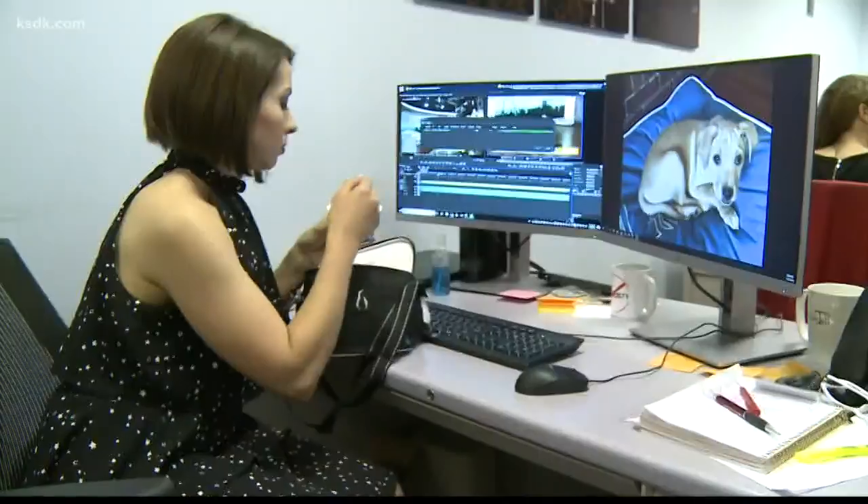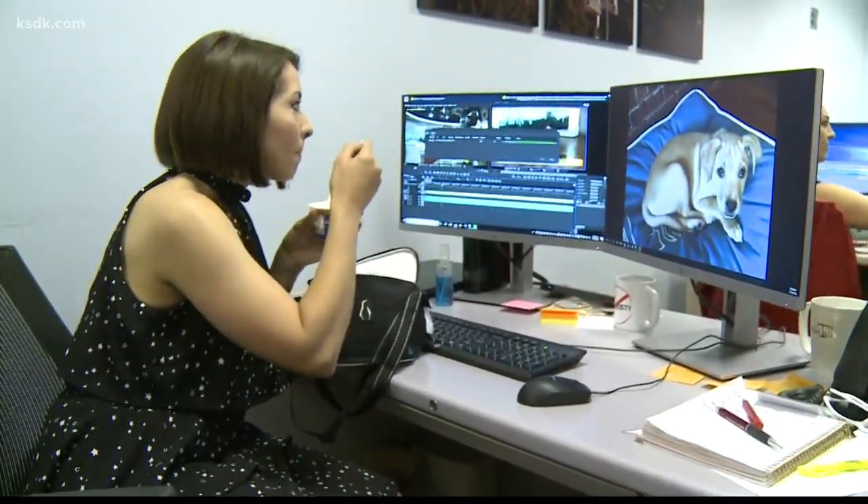Welcome back. A restaurant called Indo recently opened in the Botanical Heights neighborhood. Courtney Boodleman and I sat down for lunch and a conversation with Chef Nick Bognar. Normally, we eat lunch at our desks, but today we're stepping up our game thanks to Chef Nick Bognar at Indo.